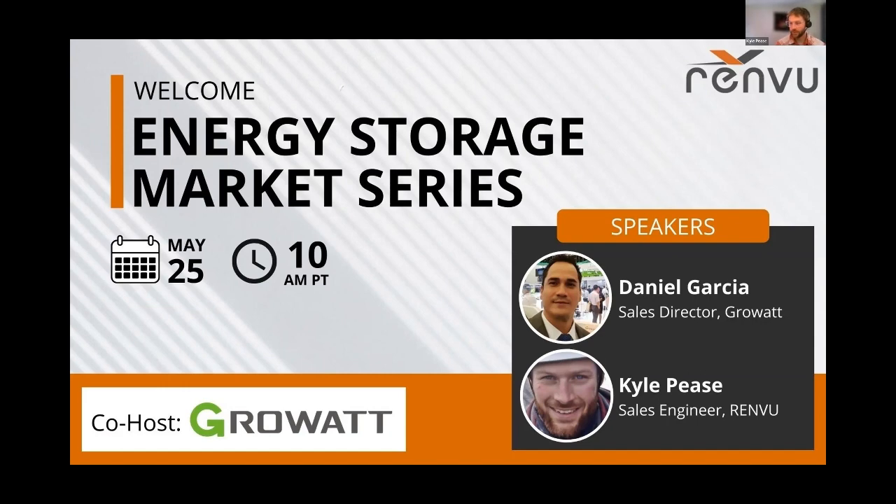All right, we're about to get started — I'm going to hand it over to Daniel. Thank you, Kyle. I'd like to thank RENVU for hosting and coordinating this event. My name is Daniel Garcia, I'm the sales director for Growatt. I've been with Growatt for almost seven years now and have an engineering background as well.